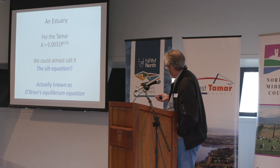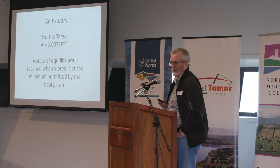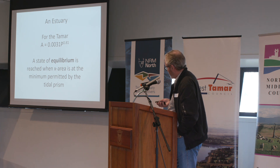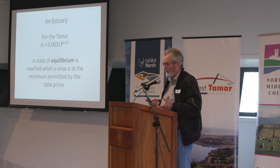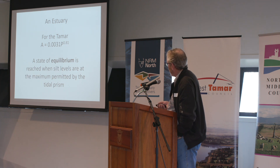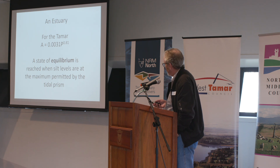This raises the concept of equilibrium. As far as the estuary is concerned, the state of equilibrium is reached when the cross-sectional area is at the maximum permitted by the tidal prism. The corollary to that is that the silt levels are at their maximum permitted by the tidal prism. Make sense to everyone?